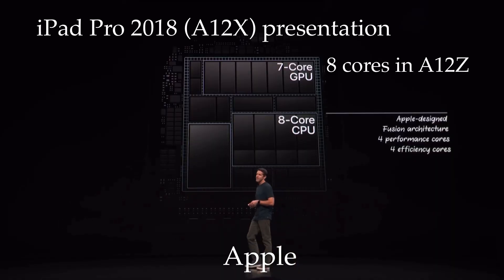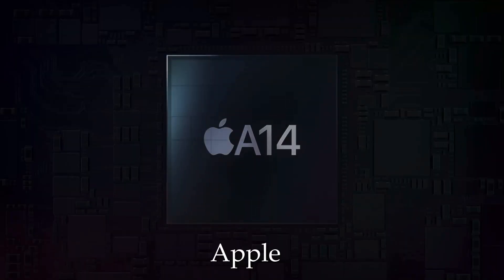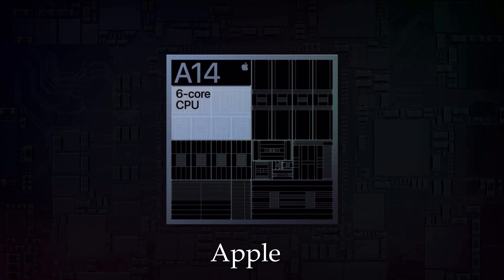Why would anyone consider performance more important than the long-rumored mini LED display? Well, the 2020 iPad Pro wasn't a huge upgrade in terms of processing power. The A12Z basically brought one extra GPU core, more RAM, and better thermal performance. Then came iPad Air 4 with A14, which was actually better than A12Z in a few departments. Multi-core was still better for A12Z, but that prompts Apple to significantly upgrade the performance in the 2021 iPad Pro.